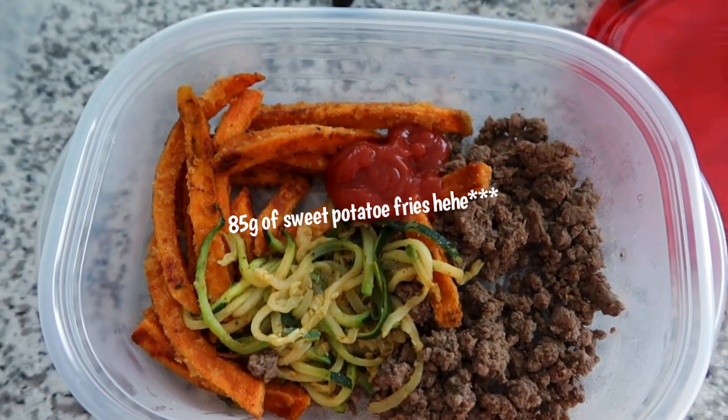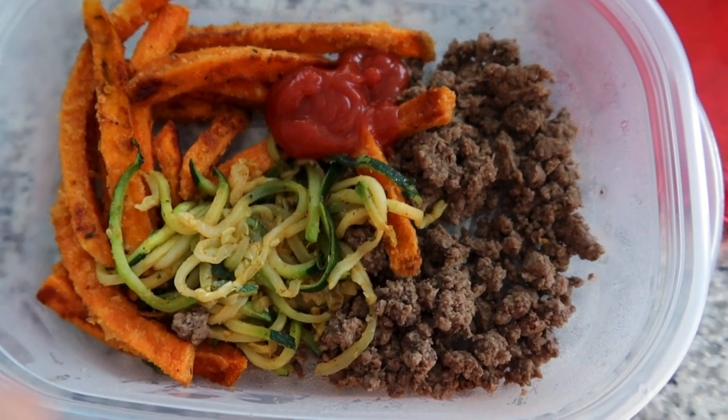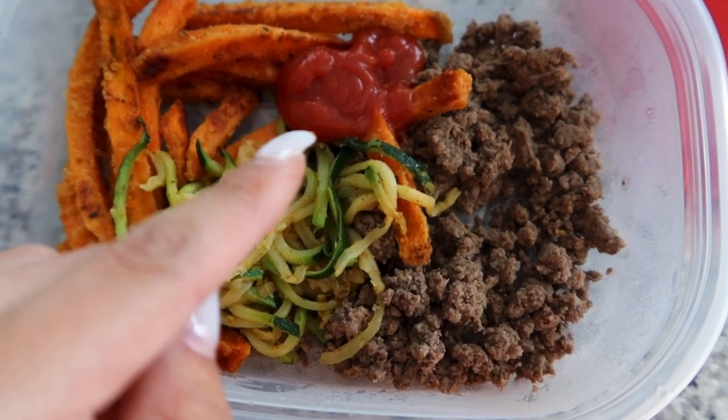I finished my leg day workout and now I'm back home about to make my post-workout meal. You may notice the video quality change — I just got a new camera; my old one got dented during COVID when a tire kind of flipped on it. So I just decided to buy a new camera. For my post-workout meal I'm having about 18 grams of sweet potato fries, six ounces of lean 96/4 ground beef, a little bit of zucchini noodles, and sugar-free ketchup.